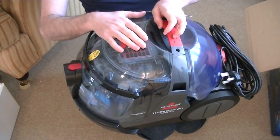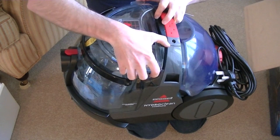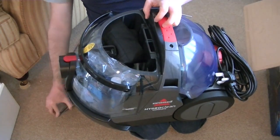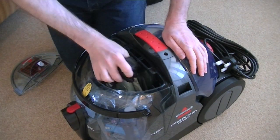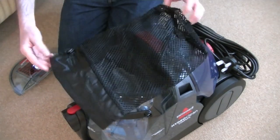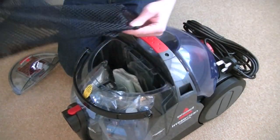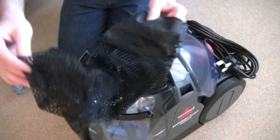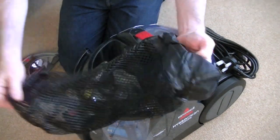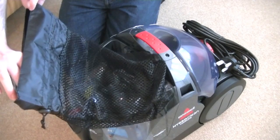Here is the main unit, and this is the dirty water tank. Inside the dirty water tank, if I can take off the lid, we have got some other bits and pieces. What's this? Didn't expect to get this — it wasn't pictured, but it's some sort of a bag. I assume it's for putting some accessories in. Looks a bit like a hood shape.